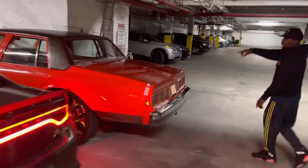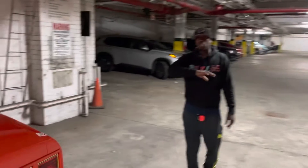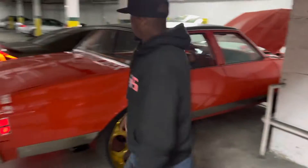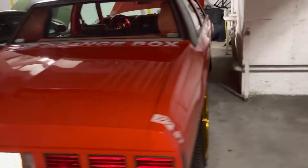Then we got the Custom Orange Box Air Ride, fully done. 28-inch rims — Roochies with the big floating cap, the big Roochies, as y'all can see. Custom system, custom paint, Air Ride — everything.